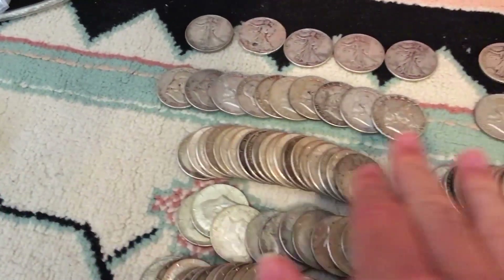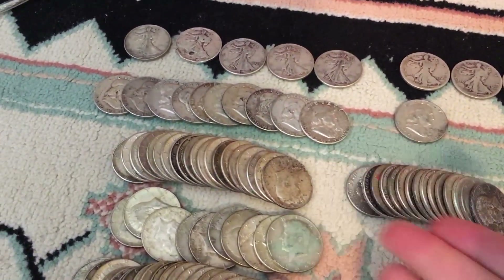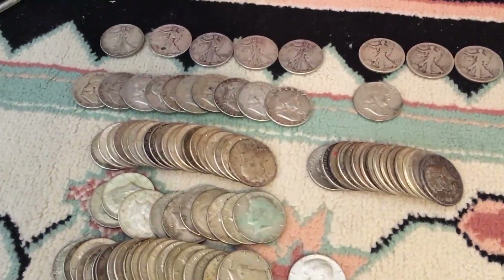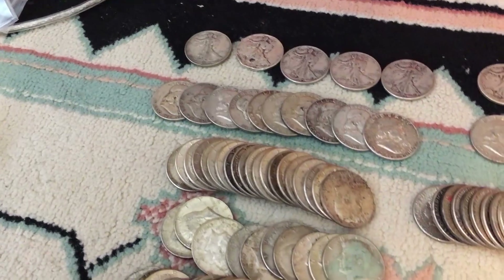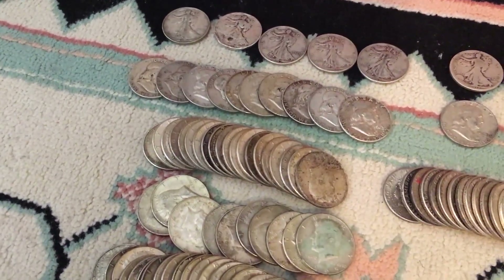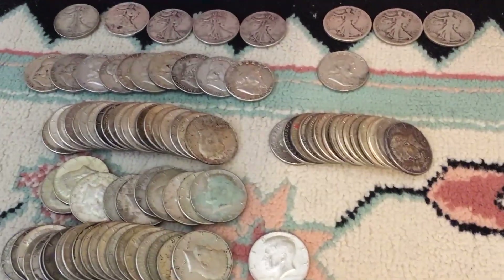And then here we have a pile of 90 percenters — 34 of them. There are different grades here; I actually have a bunch of BU ones in here somewhere, so those could probably go for a premium. But 34 90 percenters is a lot of money. The majority of these I found in like two hunts, and then the rest have just been trickling in. I usually don't find a lot of 90 percenters anymore — when I first started hunting they started coming in like crazy, and then I stopped getting them all of a sudden.